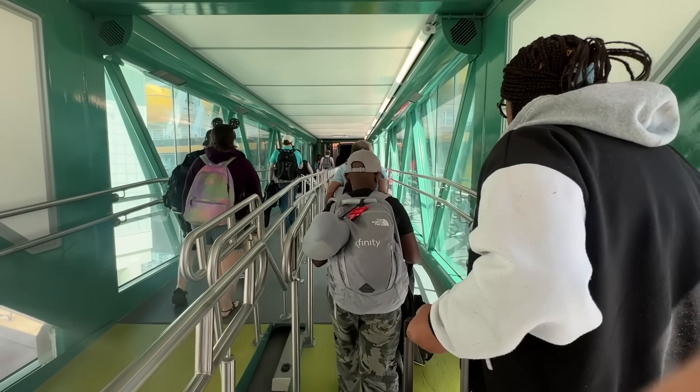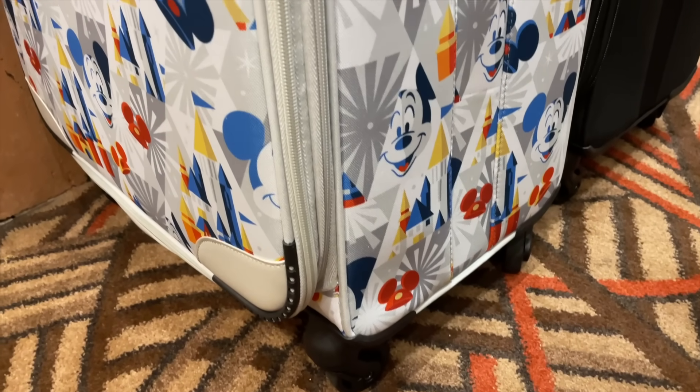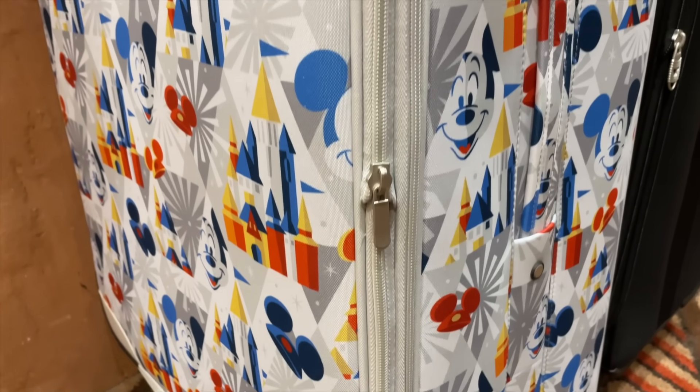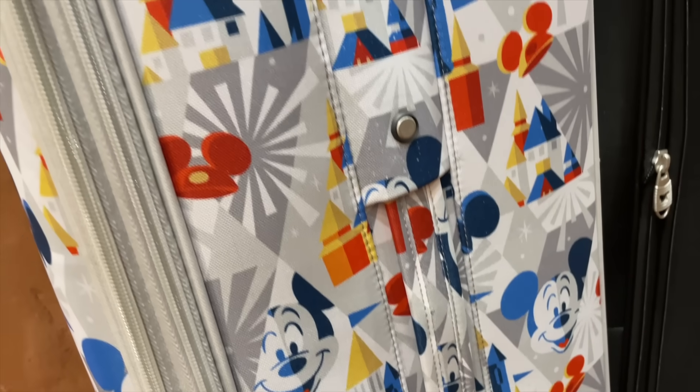Speaking of contraband and confiscated stuff — story time. I've got personal experience with confiscated luggage. I'm living on the edge here. This is actually my mother's fault.